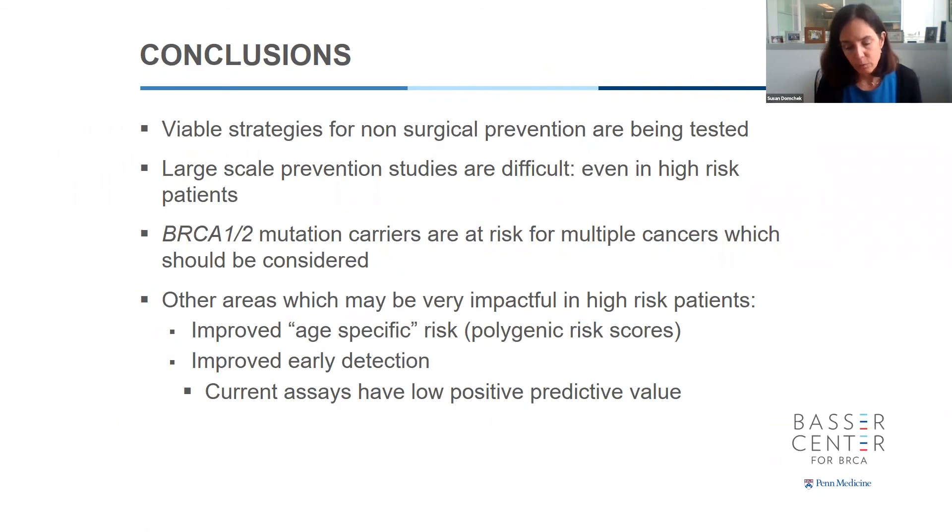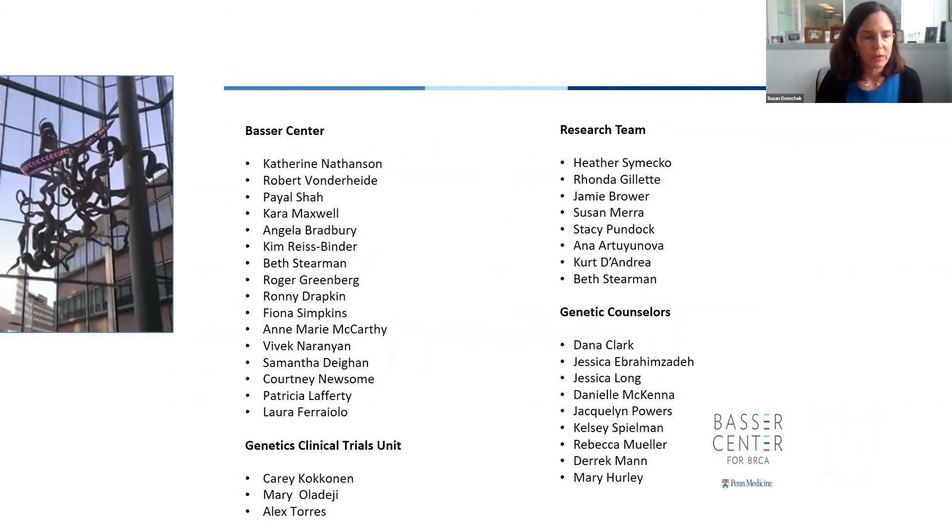In conclusion, there are real viable strategies for non-surgical prevention being tested. I don't know which ones will work, but we are determined to figure out something besides surgical prevention. Large-scale prevention studies are difficult even in high-risk patients, as the denosumab trial requiring 3,000 patients demonstrates. We need to consider that BRCA1 and 2 and other gene mutation carriers are at risk for multiple cancers, not just breast cancer. Other important areas include improved age-specific risk assessment and improved early detection, which could impact our study designs. Thank you for your attention.